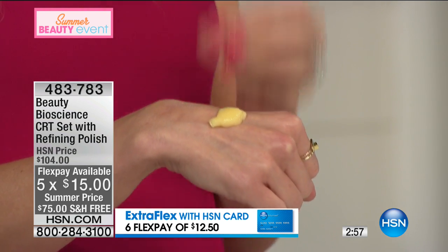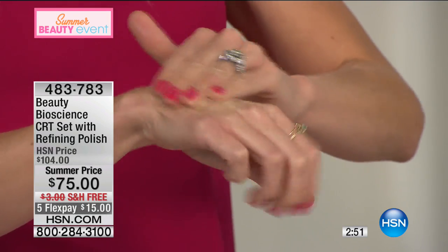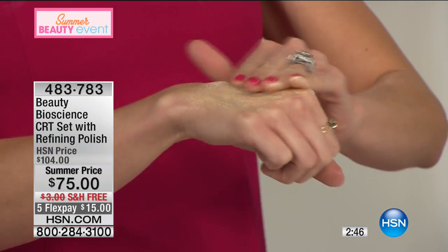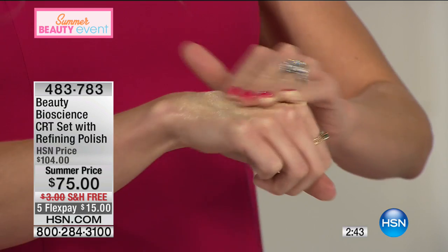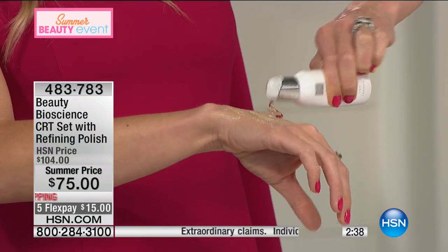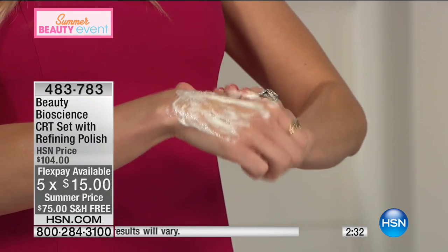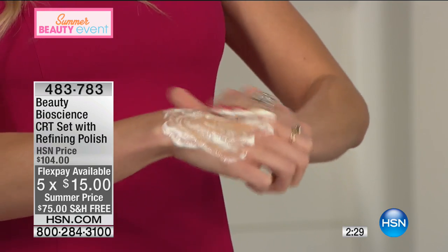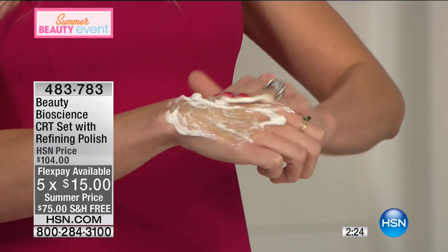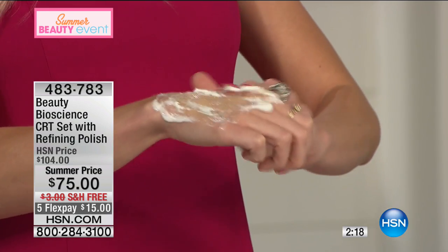This is what gives you that makeup-optional skin. The microdermabrasion crystals are infused with vitamin C and peptides — it's like microdermabrasion on steroids. You massage that into your skin for about a minute on your face and décolleté. Then you top it with the activating gel — it's like a little science experiment because it warms and foams, turns white, and is warm to the touch. That's the product infusing brightening ingredients into the skin.